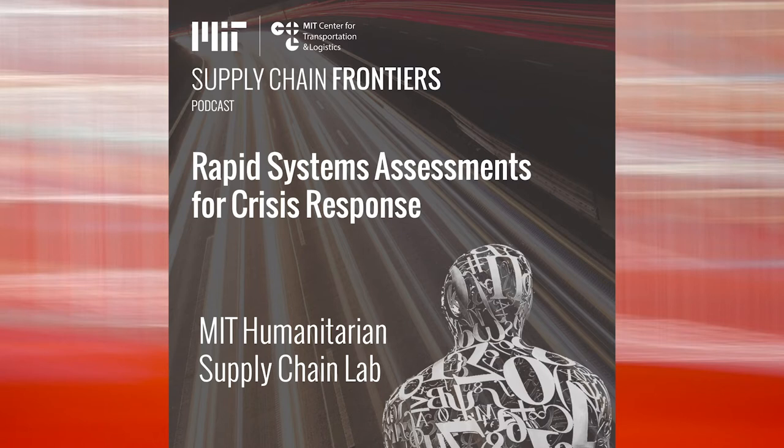Chelsea Graham, a graduate of MIT Supply Chain Program and a research engineer in the humanitarian supply chain lab. And Tristan Downing, a graduate student in the Technology and Policy Program here at MIT.